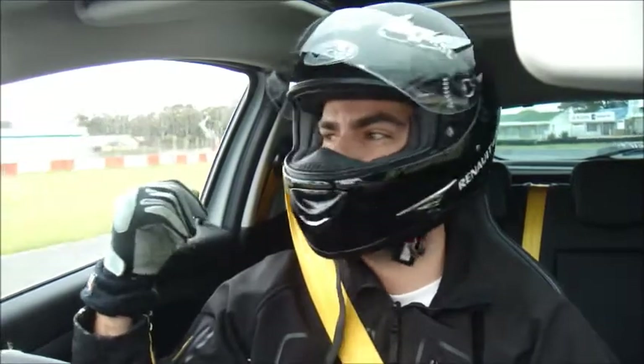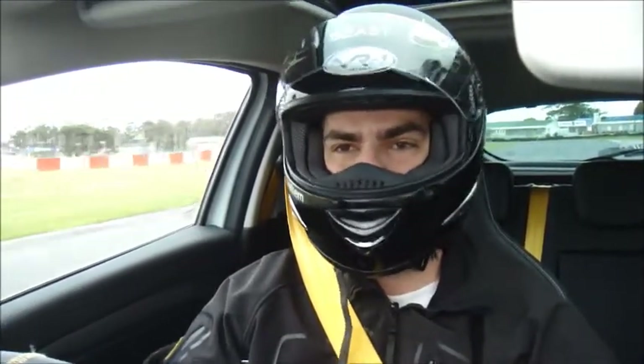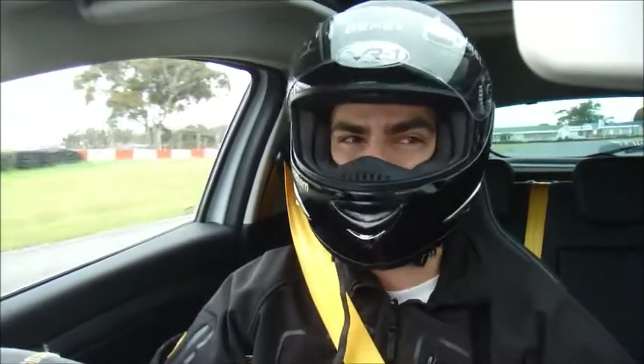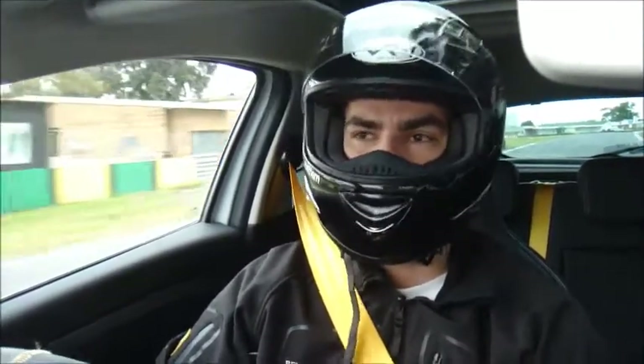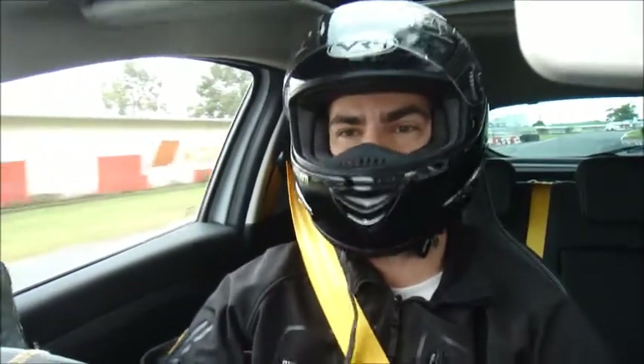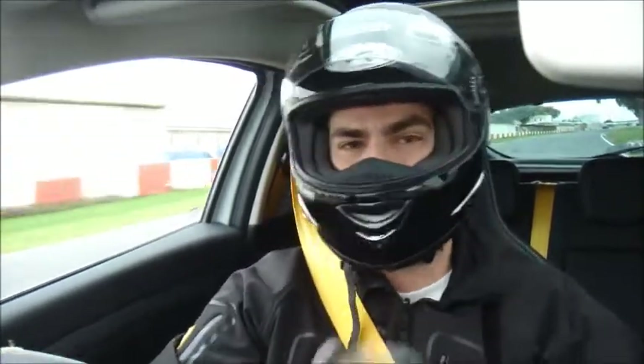I did feel some understeer going into turn 3 there, but that's because I always try and carry as much pace in as high a gear as I can because I know this car does have grip. But this car is on rails, and you're definitely involved in the process as well. It's very exciting — very impressed with that time.